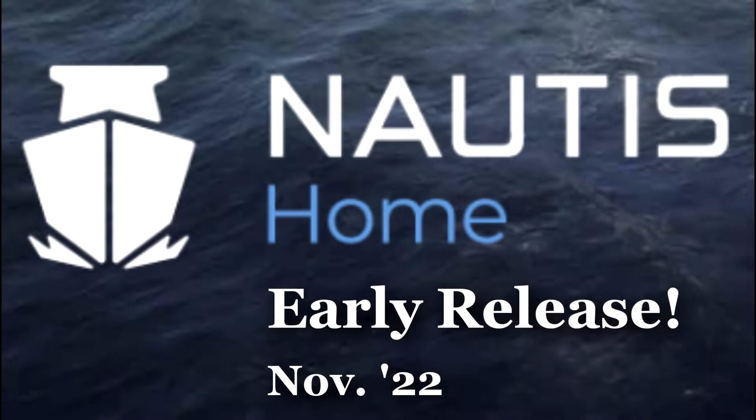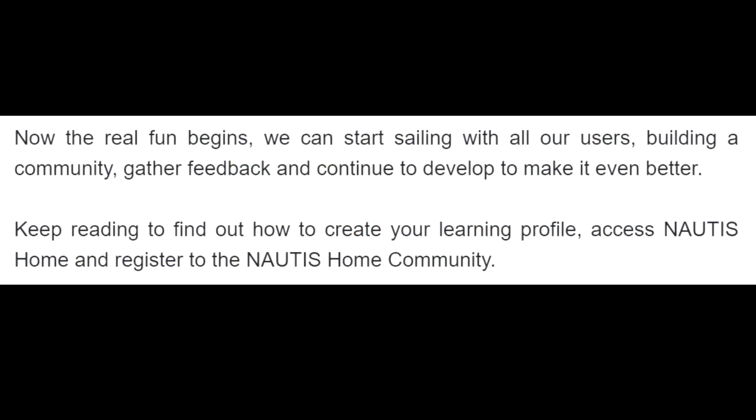The time is finally here! You are reading it correctly, or hearing it correctly — Nottis Home is available for early access. Now the real fun begins. We can start sailing with our users, building a community, gathering feedback, and continuing to develop to make it even better.